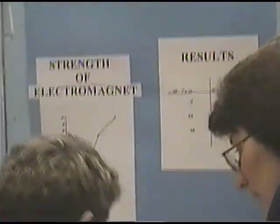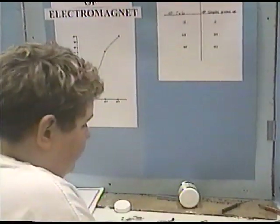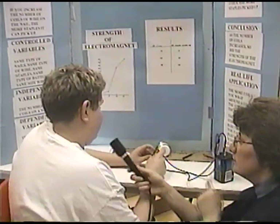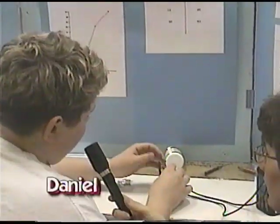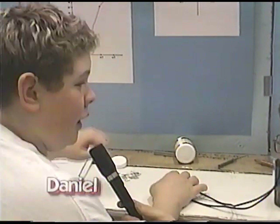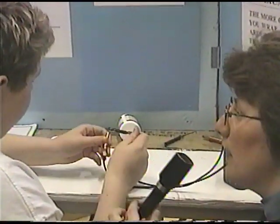We're here with Daniel Saunders. Daniel, what grade are you in? Grade eight. You did a project on electromagnetism. What were you trying to prove? I was trying to prove that the more coils you put around a nail, the more staples you'll pick up. How many coils did you have on the first one? This one here is the smallest — 15 coils.